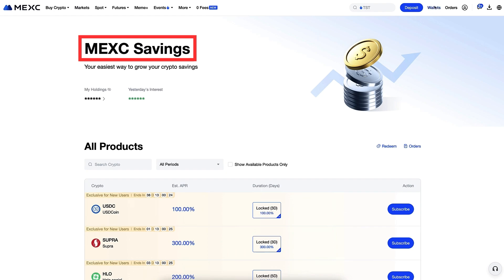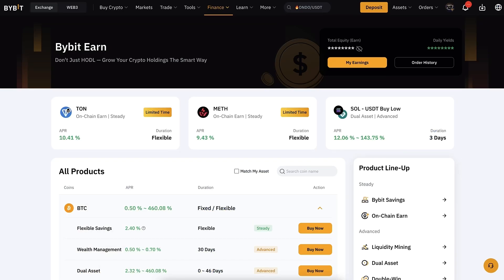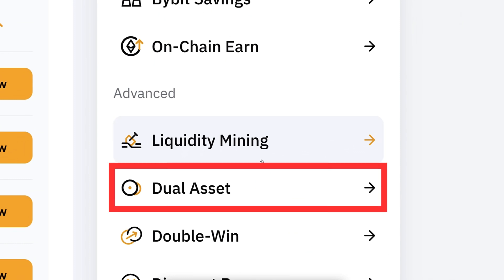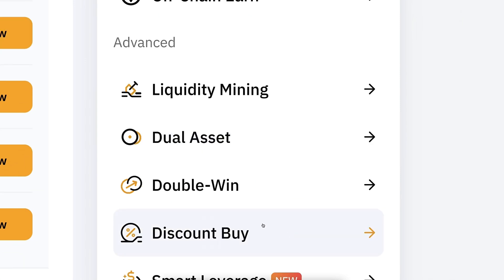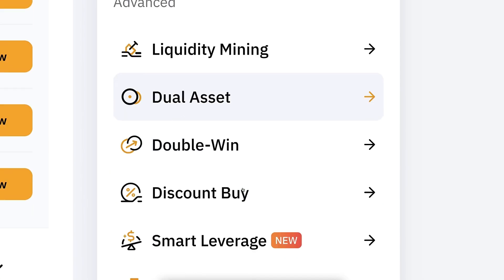If we compare MEX savings to Bybit, which many YouTube subscribers used to earn money, MEX savings may be easier. On Bybit there are distractions — liquidity mining, dual asset, double win, and many other products. But on MEX they focus on MEX savings, so it's much easier for beginners who won't get distracted by other products that may not be worth it.